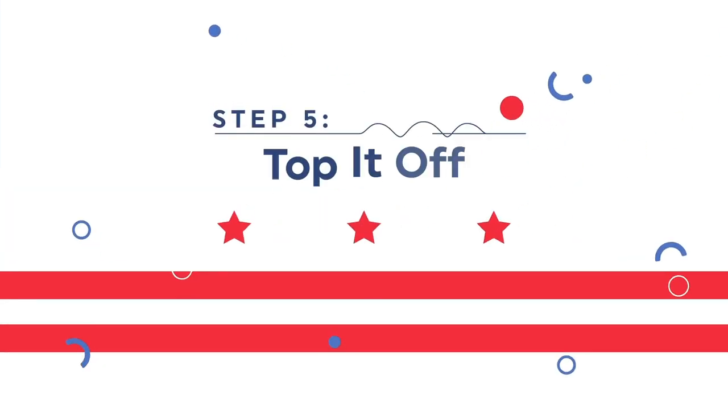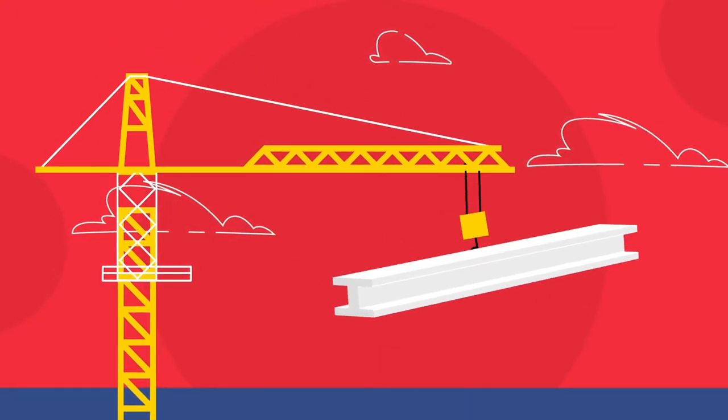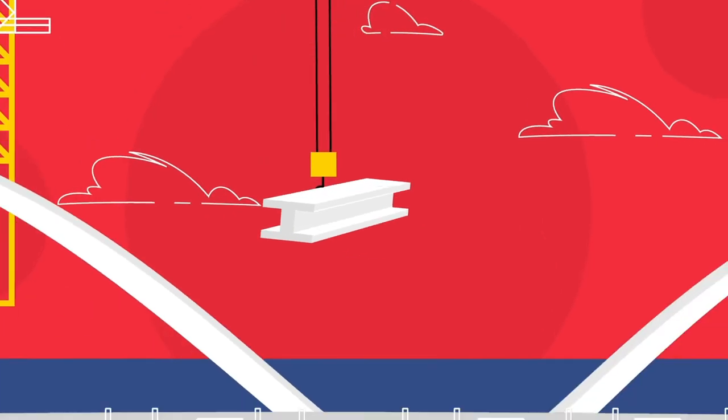Step 5: Top it off. Another large crane hoists beams into the air before placing them onto the piers. Think of these as the backup muscles to support our future driveway.